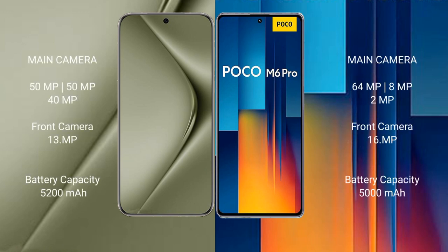Wahabepura 70 Ultra features a triple rear camera setup: 50MP plus 50MP plus 13MP, and a front camera. Xiaomi Poco M6 Pro features a triple rear camera setup: 64MP plus 8MP plus 2MP, and a 16MP front camera.